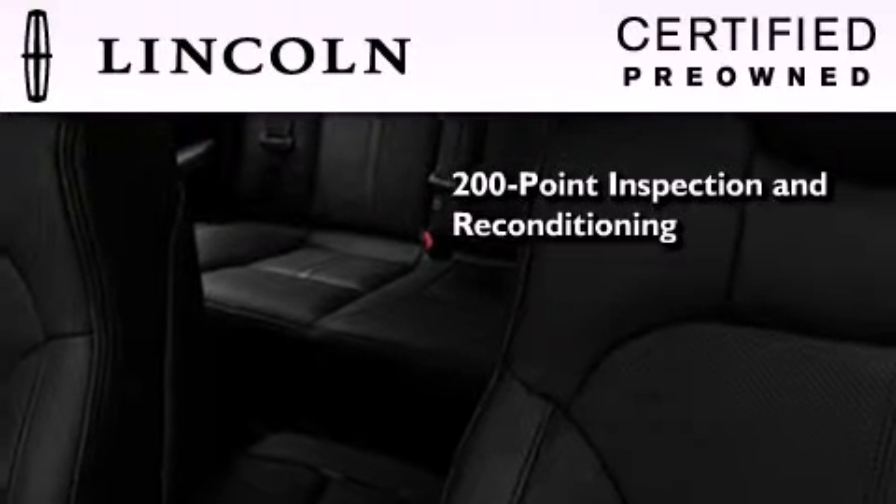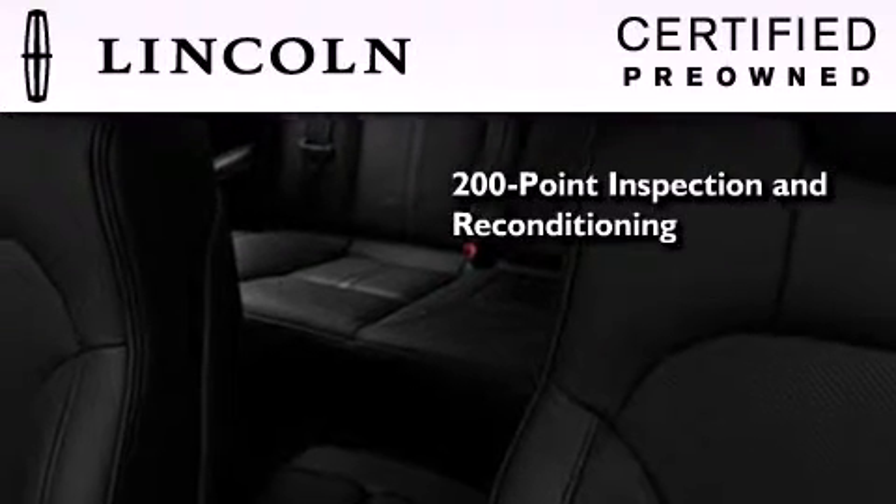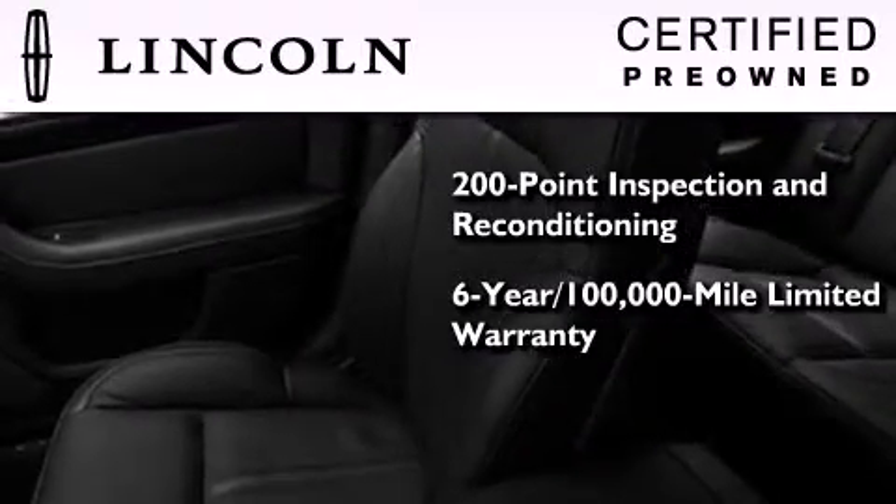The Lincoln certification includes the 200-point inspection and reconditioning process, a 6-year, 100,000-mile limited warranty, plus 24-hour roadside assistance.